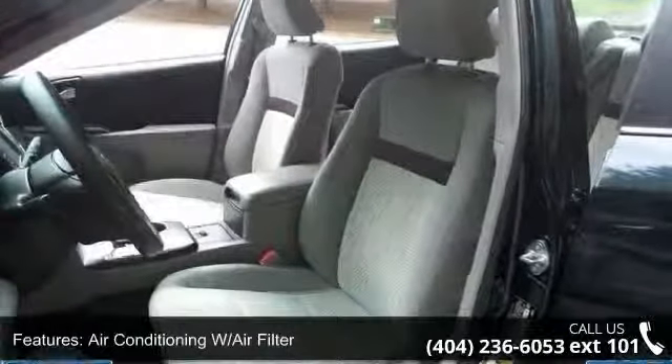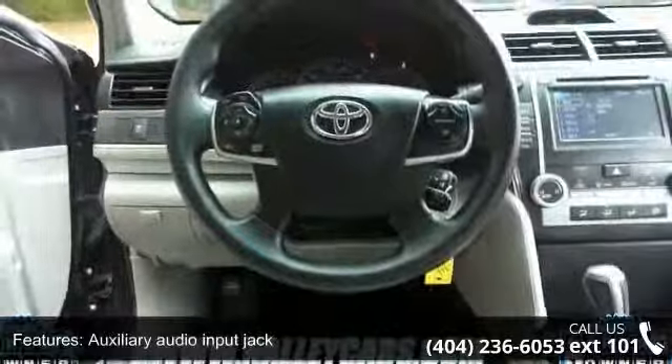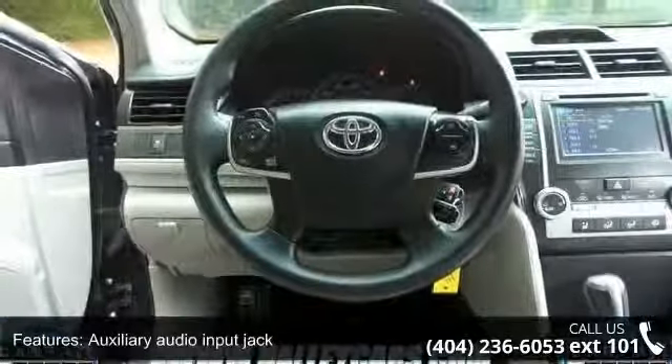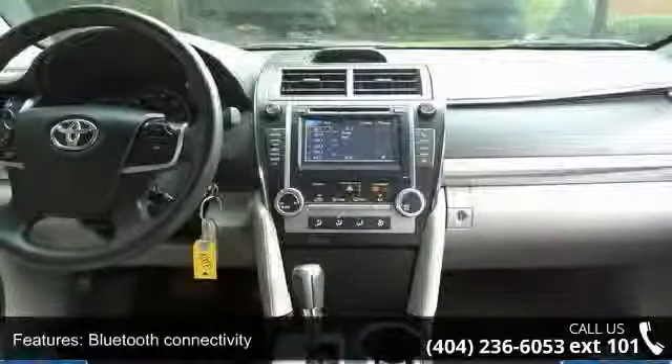Bluetooth connectivity, child protector rear door locks, day-night interior rear view mirror, and daytime running lights. A test drive is waiting for you. Call now to schedule an appointment at our dealership.